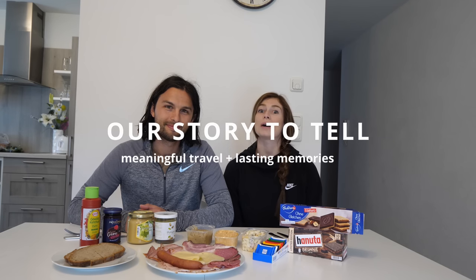Hey guys, good afternoon. We pre-apologize for the echo. We're inside of our house and everything's made of hardwood floors. If you haven't seen our tour of our apartment, go check it out. You'll understand why it's echoing.